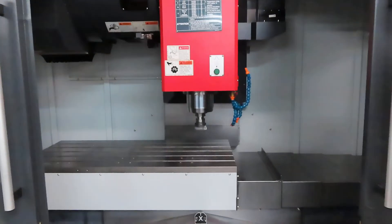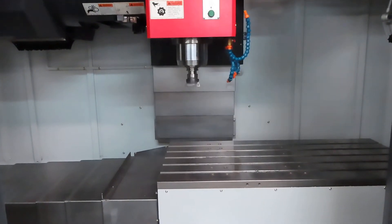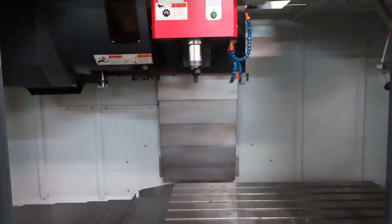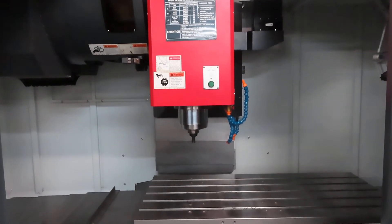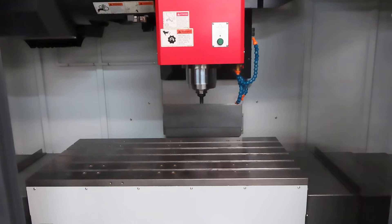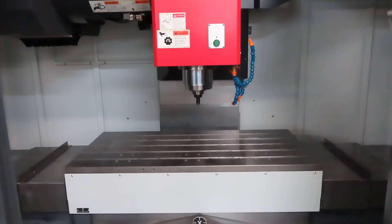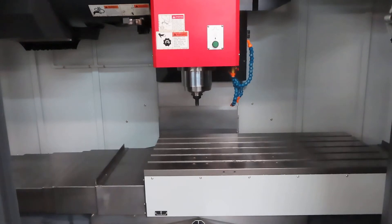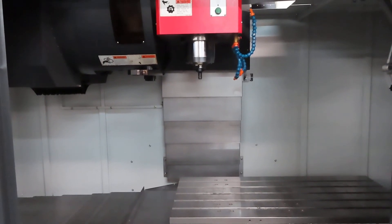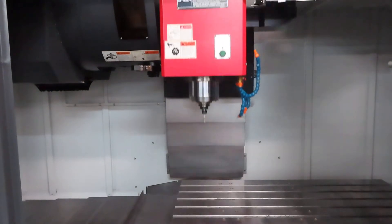5,000 RPM right now. 10,000 RPM. 10,000 RPM — max RPM is 15,000.